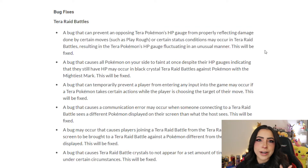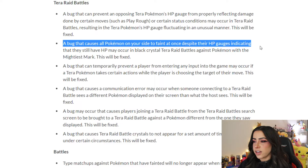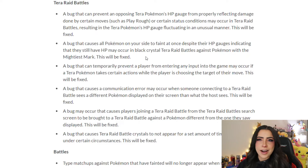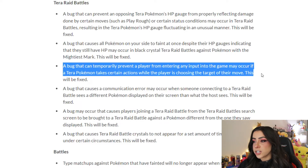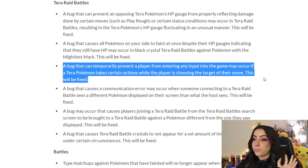They're also fixing a bug that causes all Pokémon on your side to faint at once despite their HP gauges indicating they still have HP — this occurs in black crystal Tera raid battles against Pokémon with the mightiest mark. Additionally, a bug that can temporarily prevent a player from entering any input may occur if the Tera Pokémon takes certain actions while the player is choosing their move target. That random lag where your menu just doesn't let you do anything every single raid — that will be fixed.